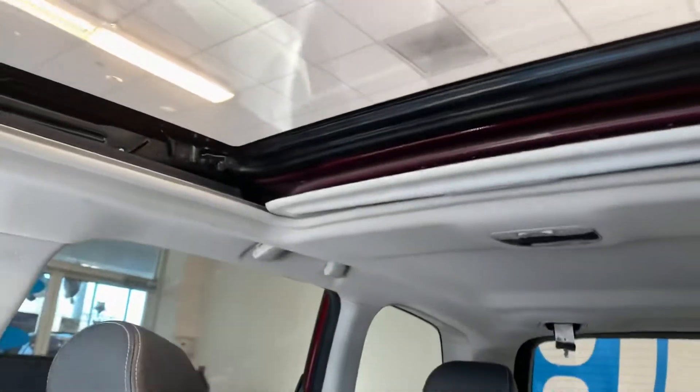You have an extremely large sunroof. My favorite thing about Subarus — the sunroofs are gigantic.